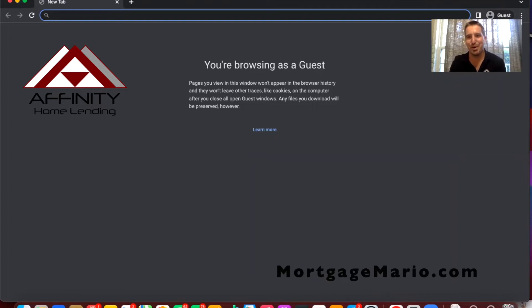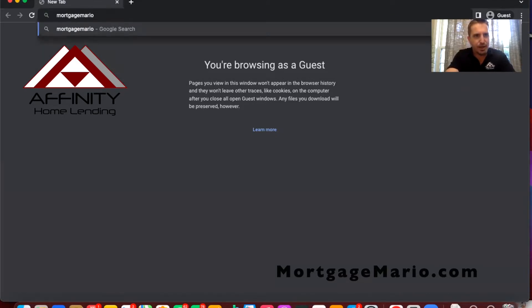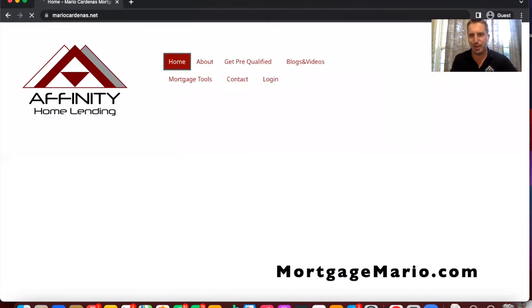Hello everyone. This is Mario Cardenas with Affinity Home Lending. I'm a local loan officer. I want to show you really quick how easy it is for a borrower to complete a mortgage loan application, better known as the 1003 or URLA — that is an acronym for Uniform Residential Loan Application. The first thing is that I would send the borrower my website to go apply after consulting them. That's MortgageMario.com.